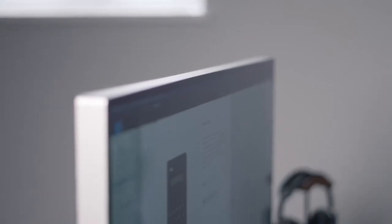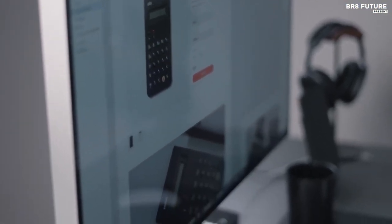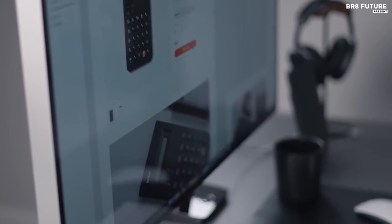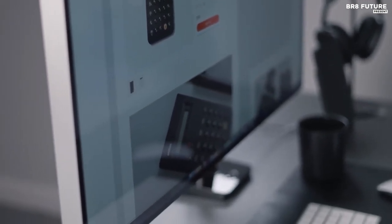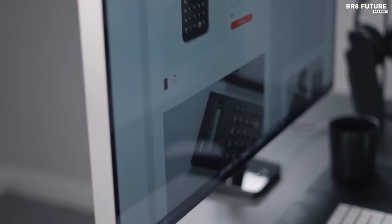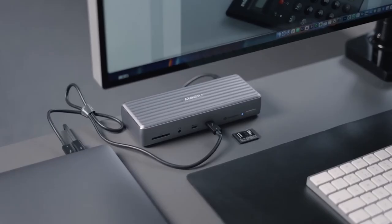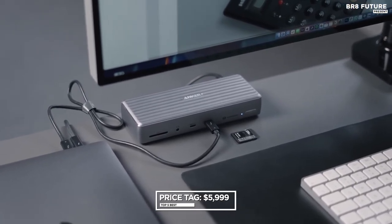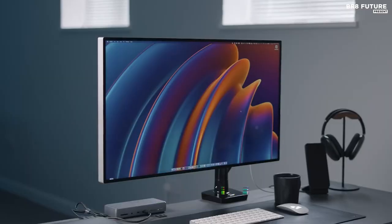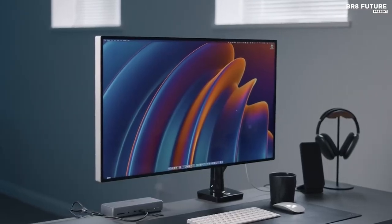However, it's important to mention that this monitor does not include a built-in camera or speaker system. If you rely on those features, you might want to explore other options. While the Apple Pro Display XDR has set a high standard, it's worth considering that it has been on the market for some time, and a newer model might be on the horizon. The price tag for this cutting-edge technology is $5,999 — while it may be on the pricier side, the experience it provides is truly unparalleled.